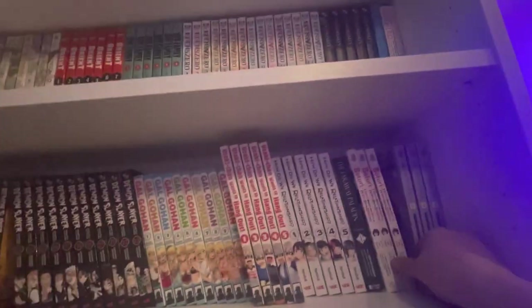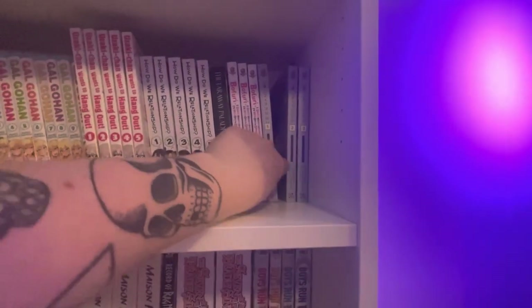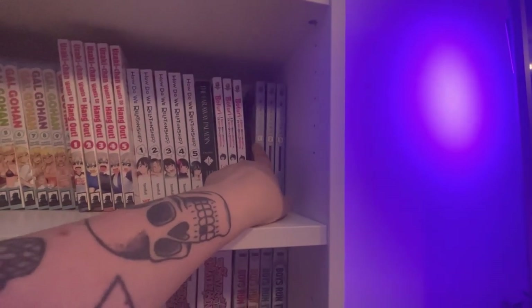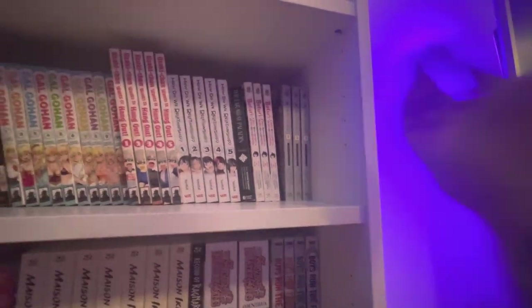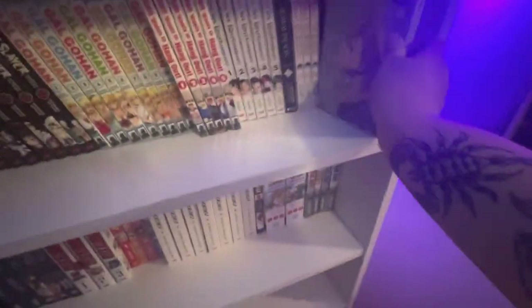Three volumes of Bofuri: I Don't Want to Get Hurt, so I'll Max Out My Defense. It's not for most people but I love a good power fantasy. Next up ID: Invaded — or Break Broken as the manga sequel is called. Go watch the anime first because this is a sequel and the original only has an anime, no manga. I enjoyed it — it gives the story a decent ending. It's a big-brain manga and anime though, you gotta stay awake to catch the story.